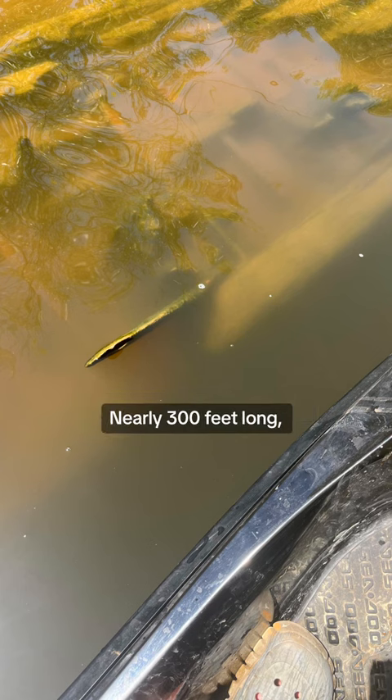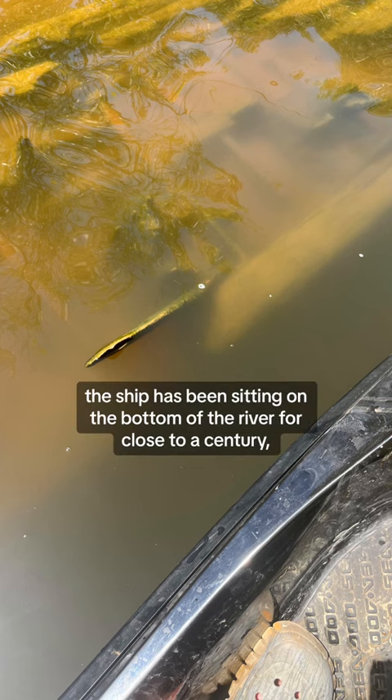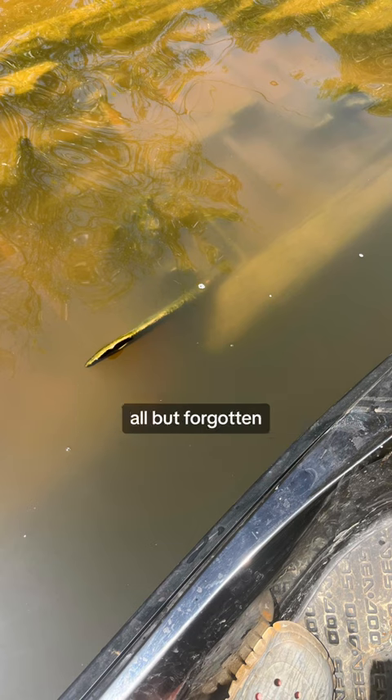Nearly 300 feet long, the ship has been sitting on the bottom of the river for close to a century, all but forgotten until an unusual social media challenge.